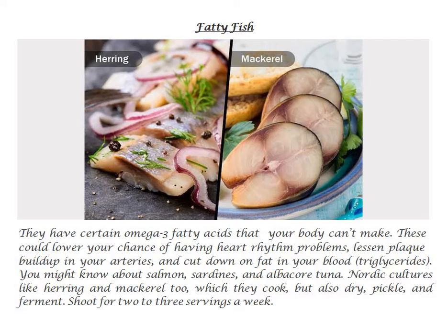You might know about salmon, sardines, and albacore tuna. Nordic cultures like herring and mackerel too, which they cook, but also dry, pickle, and ferment. Shoot for two to three servings a week.